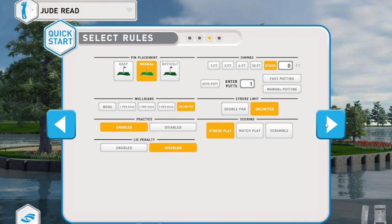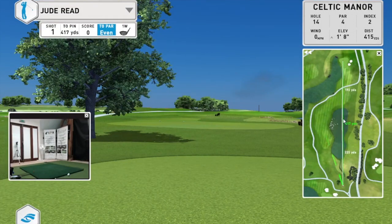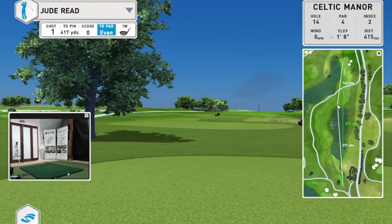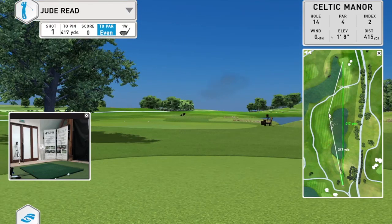Okay, so this is a picture of the hole. If I wanted to go for it, there's a strong 273 carry, but I don't think I can do that today. So I'm just going to aim over here — should be able to go about 250.